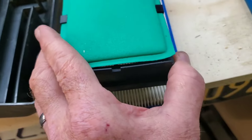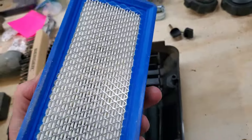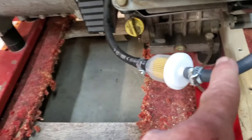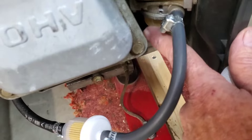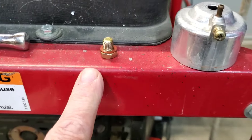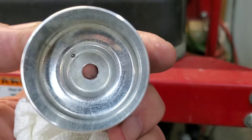I have a new pre-element and a new paper element to replace in the housing. I still don't know why rodents chewed on my old gas cap, but here's the new one. I cut a small piece of the fuel line and I'm going to replace the whole thing with this nice larger clear fuel filter. There's a little arrow on it showing the fuel direction, so it's just a matter of replacing that.